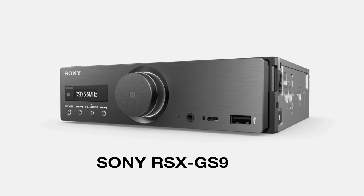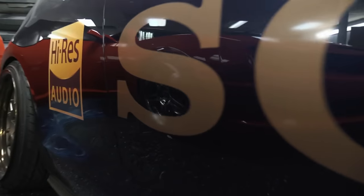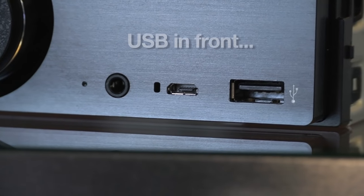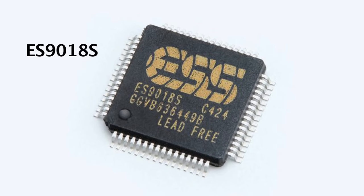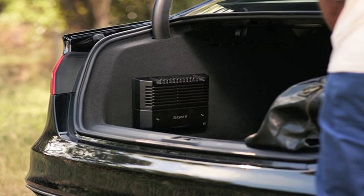Enter the Sony RSX GS9. We had the opportunity to build a demo car for Sony to debut this unit at our annual industry convention in August 2015. It's a media player designed for higher resolution playback. It has two USB connections into which you can plug portable storage devices. The processing in the unit allows higher than CD quality files to be played. The digital analog converter is of the highest quality, ensuring minimal loss before transferring to aftermarket amplifiers.